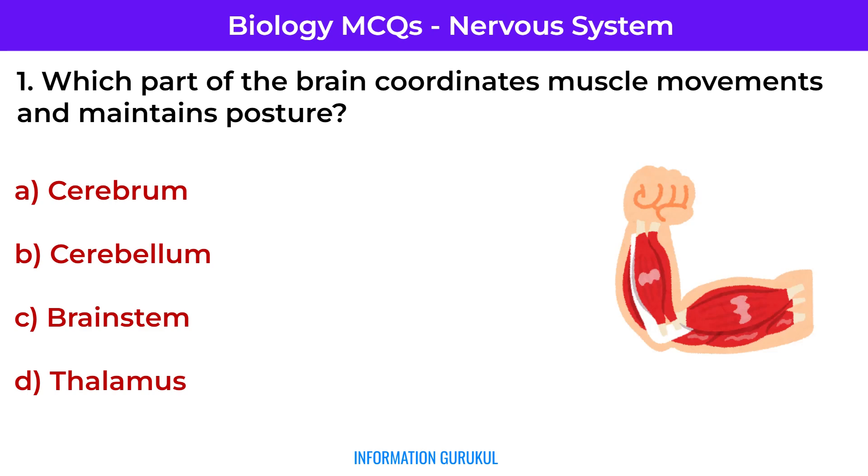Question number 1: Which part of the brain coordinates muscle movements and maintains posture? Cerebellum — it fine-tunes motor activity and maintains balance.